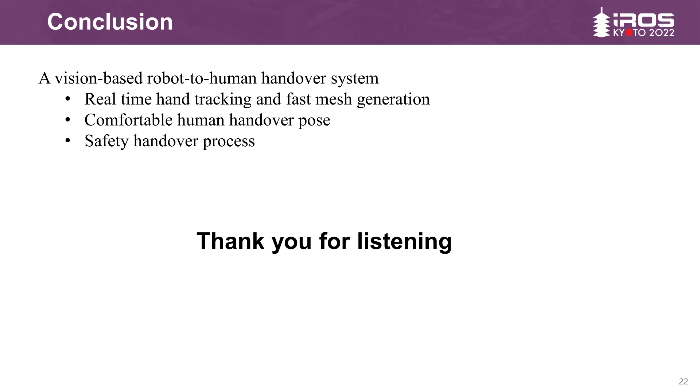In conclusion, we propose a vision-based robot-to-human handover system. When faced with a variety of human hand positions, the system can achieve comfortable handover. We use visual feedback to determine the hand position and handover point in real time, and reconstruct the hand to prevent collisions. At the same time, robots give priority to human grasping habits so that people can get objects more comfortably. Our system has a high success rate on different objects, and in all experiments the robotic arm did not collide with people.